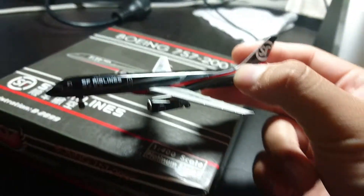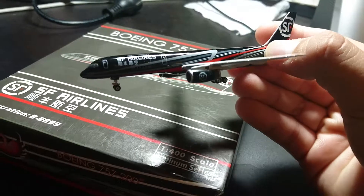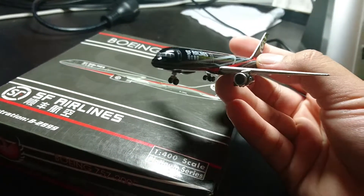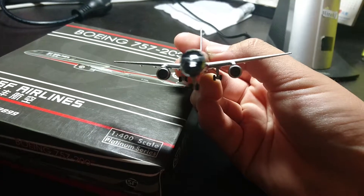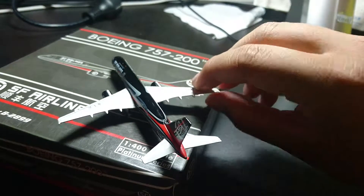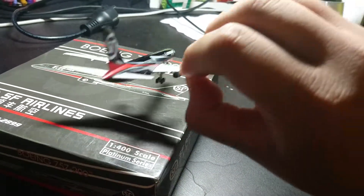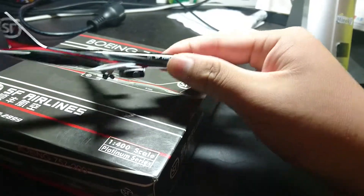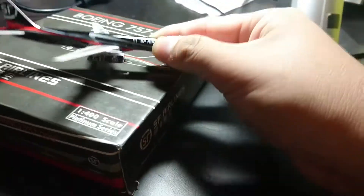These are equipped with a Rolls-Royce engine. Very nicely detailed, well made. Front. Side. Back. Other side. Bottom. Yeah, this is a well made airplane.